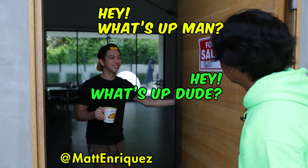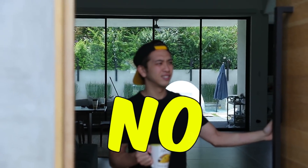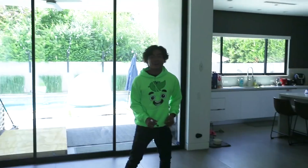Hey, what's up, dude? Is Alex home today? No. All right, sick. We have the whole house to ourselves. Let's do this.